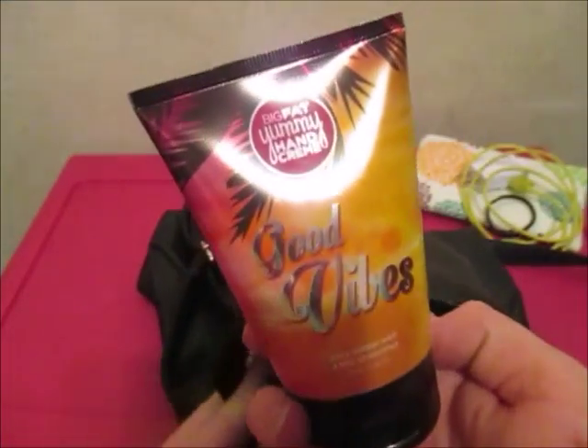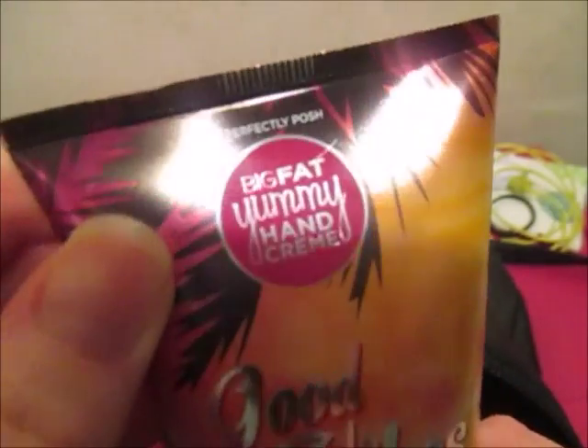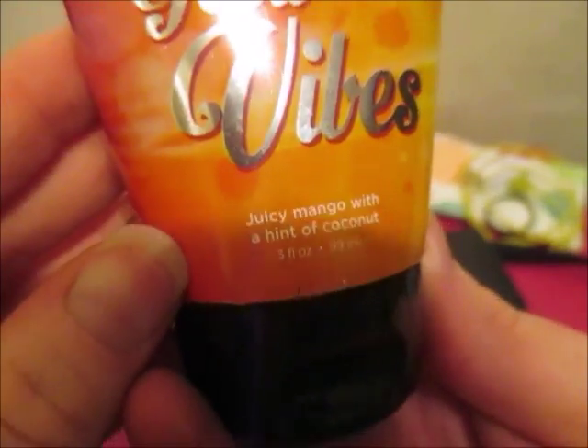And then I have some lotion. It's from Perfectly Posh — my Big Fat Yummy Hand Cream, Good Vibe. It's Juicy Mango with a hint of coconut. This one is almost gone and I have another one.